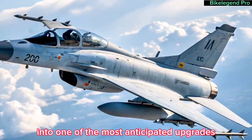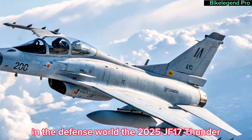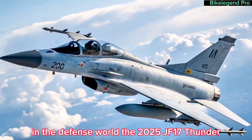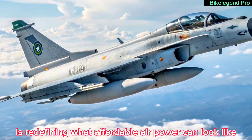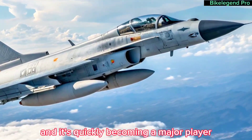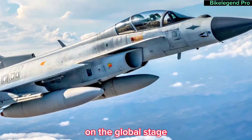Today, we take a deep dive into one of the most anticipated upgrades in the defense world, the 2025 JF-17 Thunder. This next-gen multi-role fighter jet is redefining what affordable air power can look like, and it's quickly becoming a major player on the global stage.